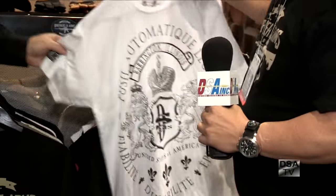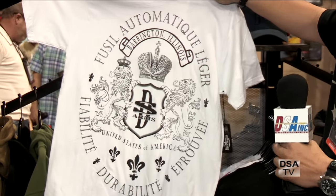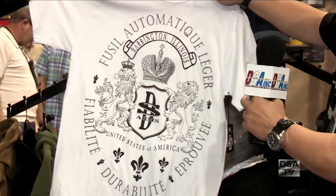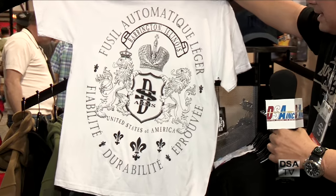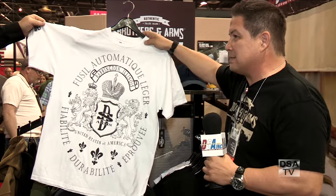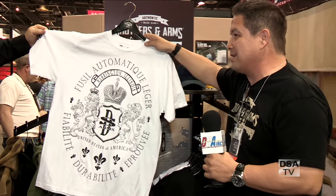And this one — we like this idea. We like the idea of doing this shirt because it's actually what FAL stands for: Fusil Automatique Léger, Light Automatic Weapon. We put your city up there — Barrington, Illinois, DS Arms, Shield of Armor, and Made in the United States. This appeals to the younger crowd and we hope it appeals to you.